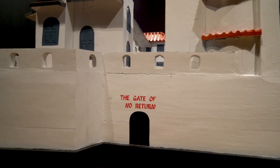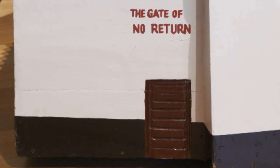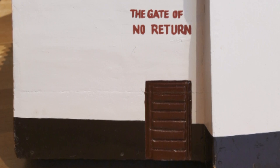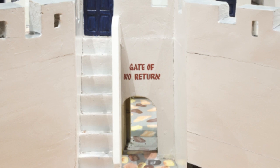On each of these sculptures, Pajo took care to record the less grand but deeply haunting architectural detail that made that possible: the gate of no return, a narrow passageway through which millions of bodies were forced.